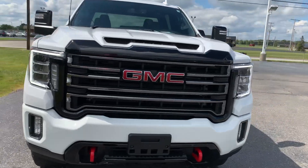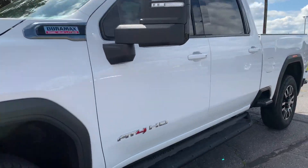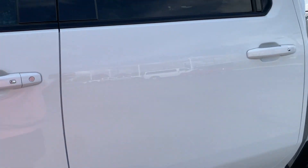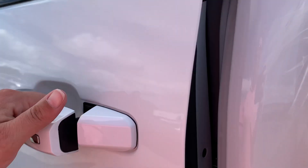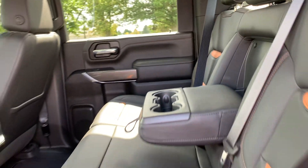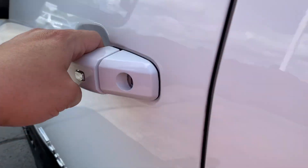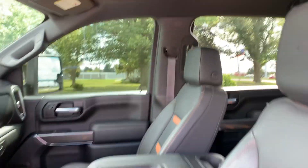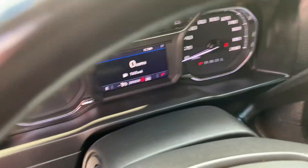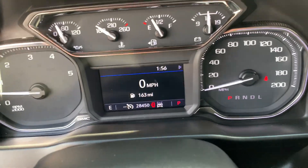We'll go take a look at the inside. Heated back seats are in good shape. Front seats look good, both are power adjustable. Got a little over 28,400 miles.